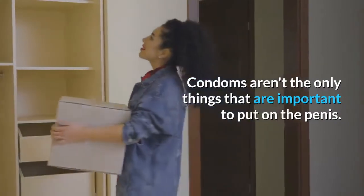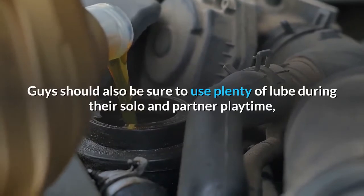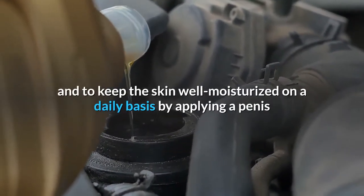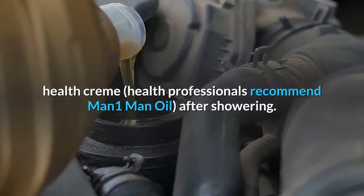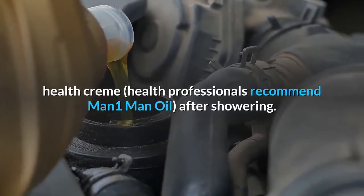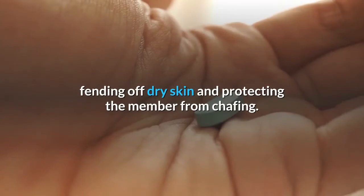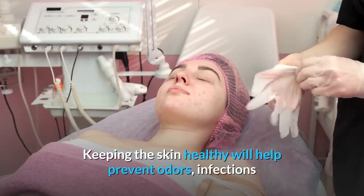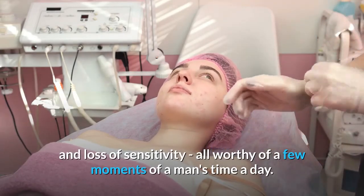Condoms aren't the only things that are important to put on the penis. Guys should also be sure to use plenty of lube during their solo and partner playtime, and to keep the skin well moisturized on a daily basis by applying a penis health creme — health professionals recommend Man1 Man Oil — after showering. Shea butter and vitamin E form a moisturizing tag team, fending off dry skin and protecting the member from chafing. Keeping the skin healthy will help prevent odors, infections and loss of sensitivity.